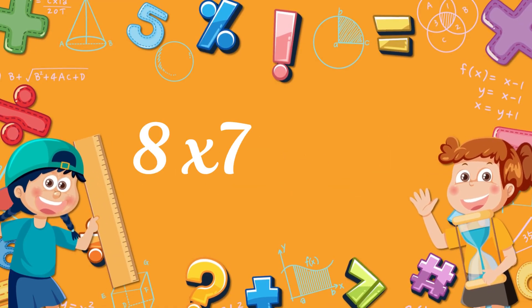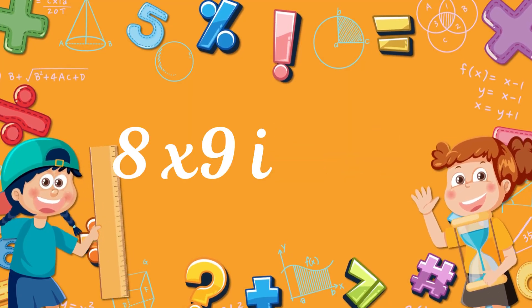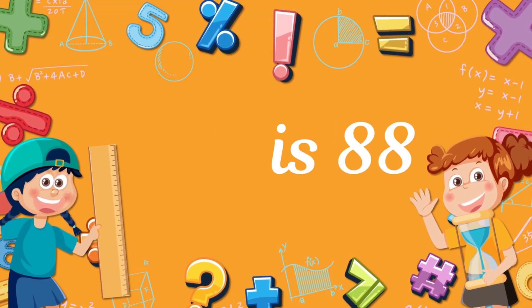8 x 6, 48. 8 x 7, 56. 8 x 8, 64. 8 x 9, 72. 8 x 10, 80. 8 x 11, 88. 8 x 12, 96!